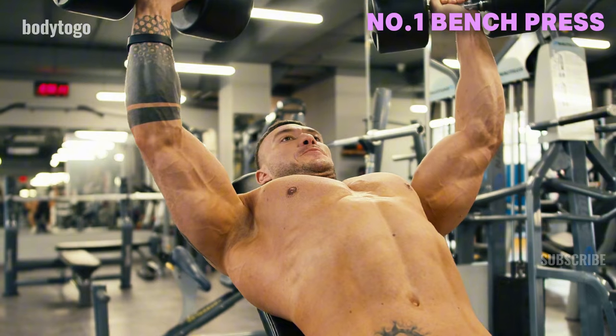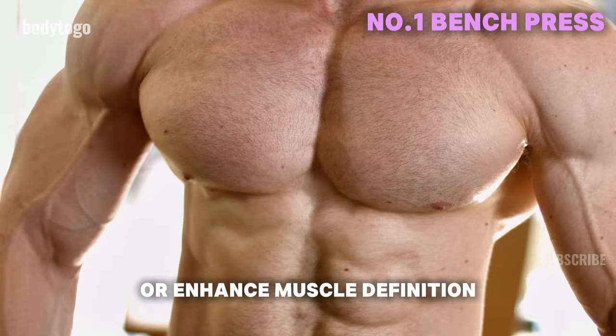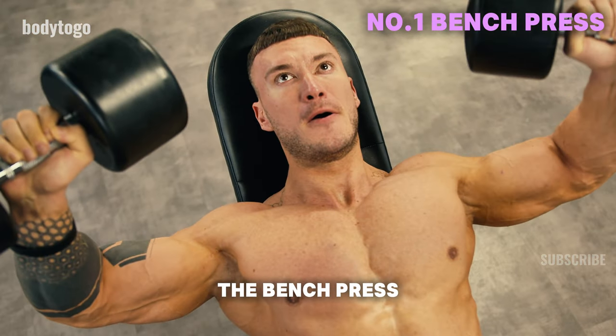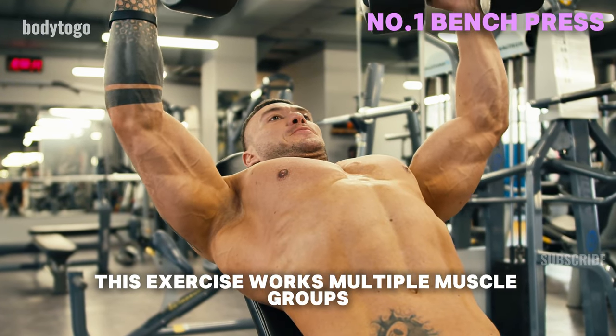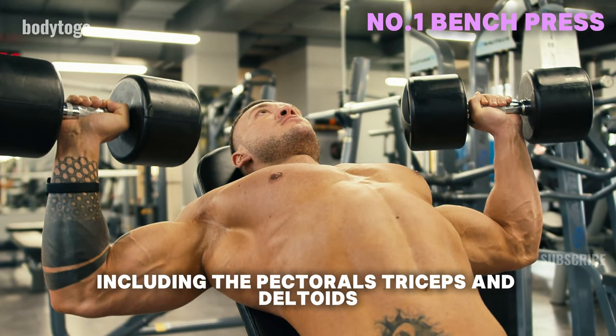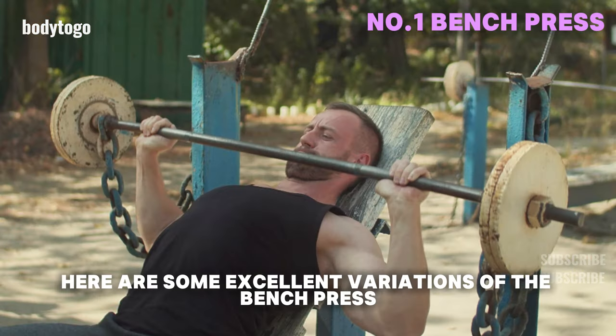1. Bench Press. If you're aiming to add significant mass to your chest or enhance muscle definition, the bench press should be a key part of your workout routine. This exercise works multiple muscle groups, including the pectorals, triceps, and deltoids. Here are some excellent variations of the bench press.